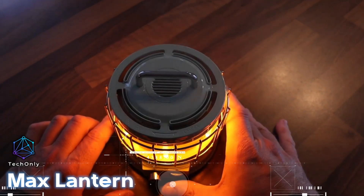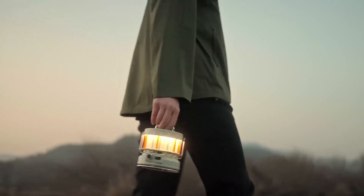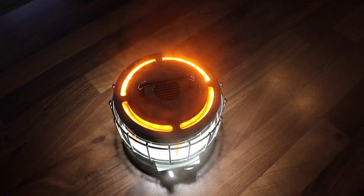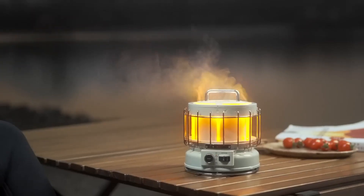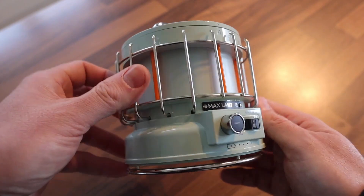The Max Lantern is a versatile lighting solution that combines the charm of a vintage lantern with modern functionality. With three different lighting modes — including a bright LED lantern, a flashlight, and a warm flickering flame effect — this lantern is perfect for a variety of situations. The LED lantern mode provides a bright, reliable light source that can illuminate a large area.